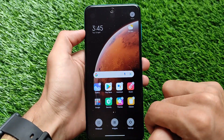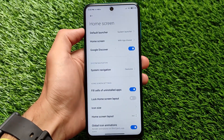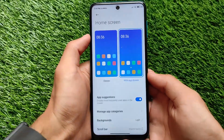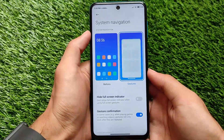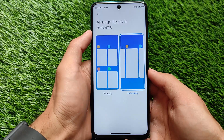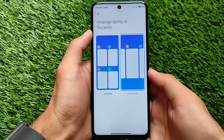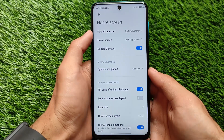Let me talk about the home screen settings and whether the default launcher has any changes. In home screen settings, we have system navigation options — gestures and buttons. Google Discover is present but App Vault is not, as this is a global stable device. There are also home screen customizations, and you can arrange recent apps between vertical and horizontal. The updated launcher is present with many customization options.